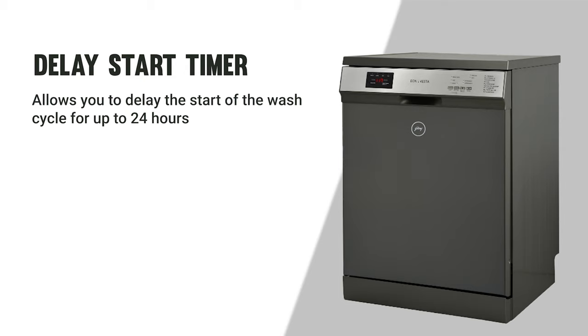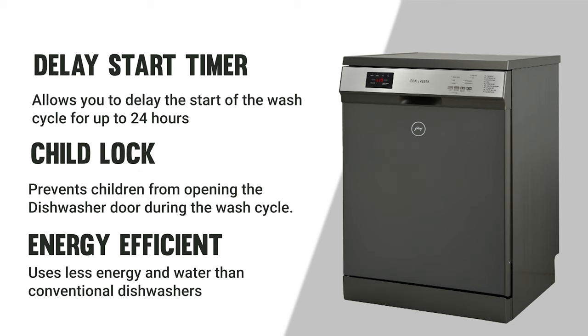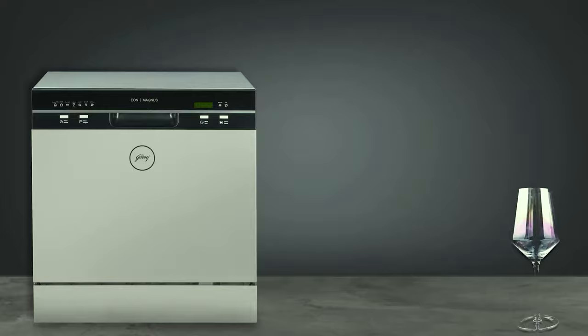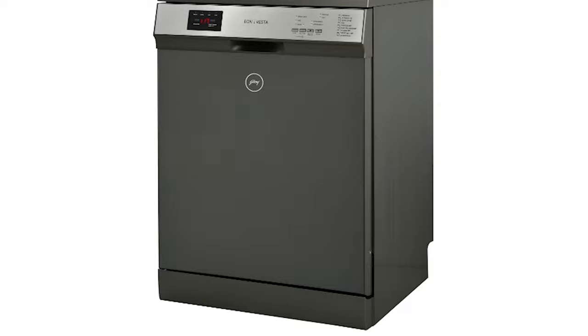The Godregyon also includes a child lock, energy-efficient operation, and quiet operation at just 44 decibels. It is a good option for medium-sized to large Indian households, offering a large capacity, a variety of wash programs, and energy-efficient features — especially for those looking for a dishwasher that can handle tough stains and Indian utensils.